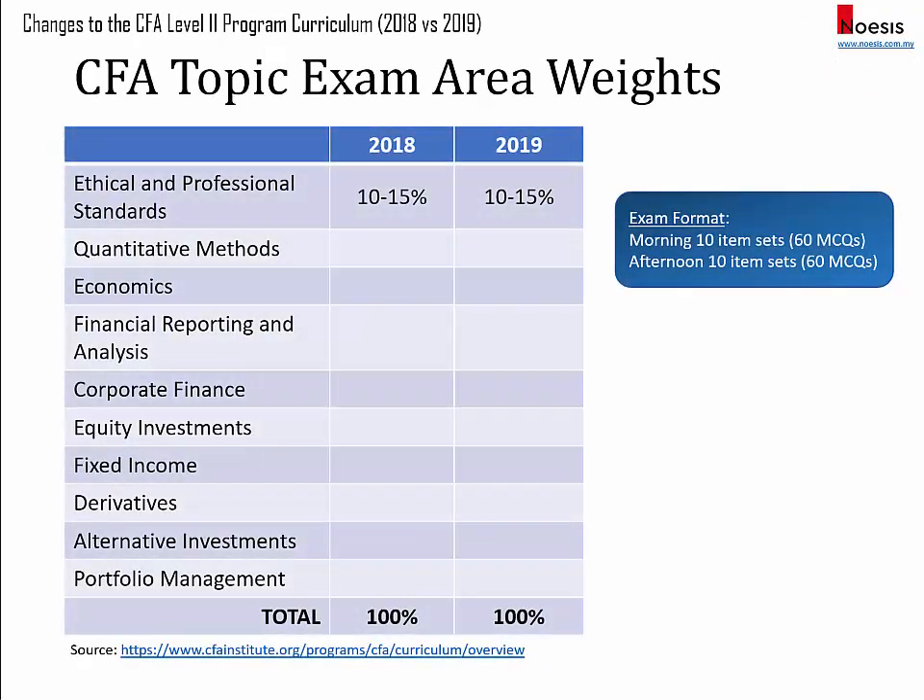In terms of the exam area weights, for ethics it maintains at 10 to 15 percent. Quants and economics each maintain at 5 to 10 percent. As a reminder, every 5 percent represents one item set and every item set would have six MCQs. Financial reporting and analysis has been reduced to 10 to 15 percent, which is a minimum of two item sets and a maximum of three item sets.